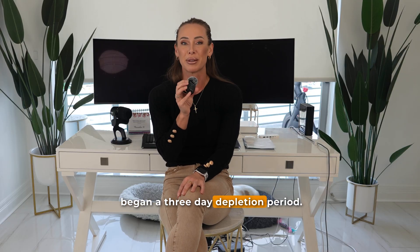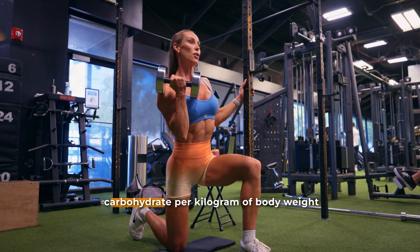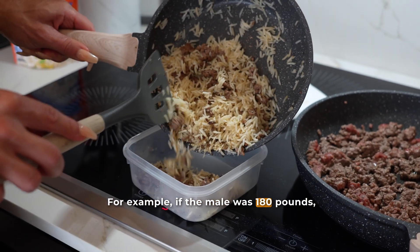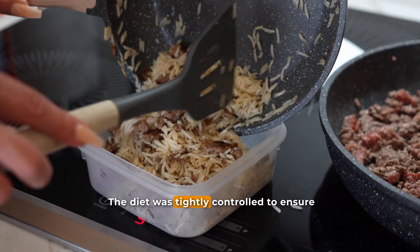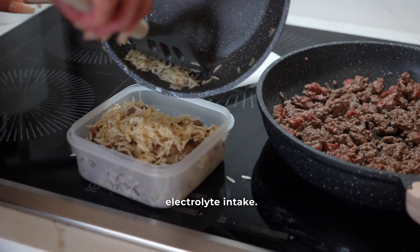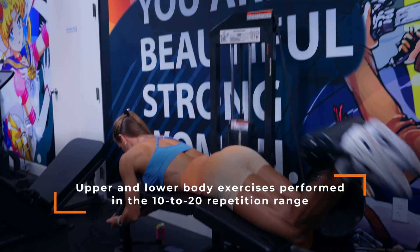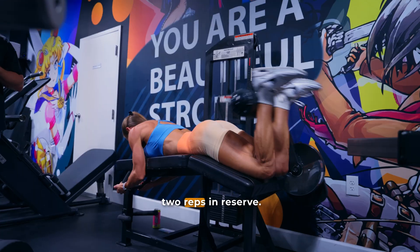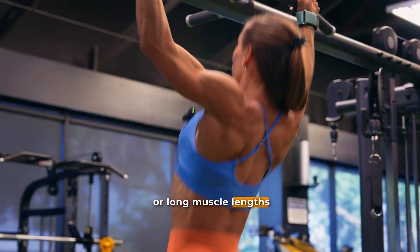At the start of each phase, participants began a three-day depletion period. During this time, they followed a standardized low-carbohydrate diet providing about one to two grams of carbohydrate per kilogram of body weight per day, alongside moderate protein and low fat. For example, for a 180-pound male, this would equate to approximately 81 to 163 grams of carbohydrate. The diet was tightly controlled for consistent food choices, fluid, and electrolyte intake. Participants also performed a standardized resistance training routine including typical upper and lower body exercises in the 10–20 rep range, leaving one or two reps in reserve. The researchers avoided exercises with heavy eccentric loading or long muscle lengths to minimize muscle damage.